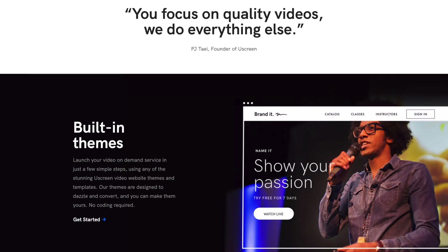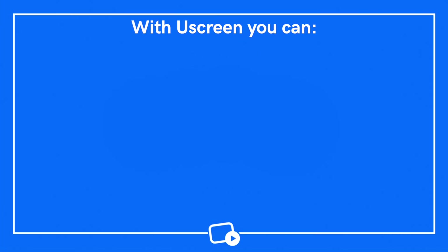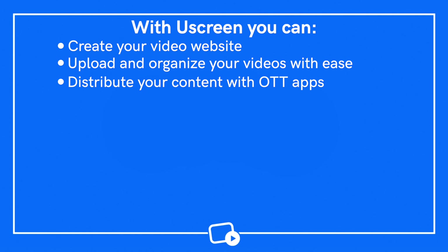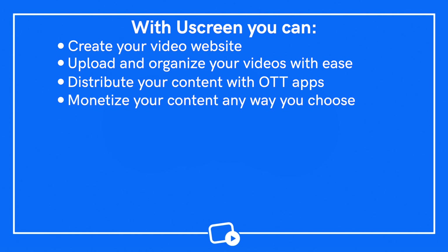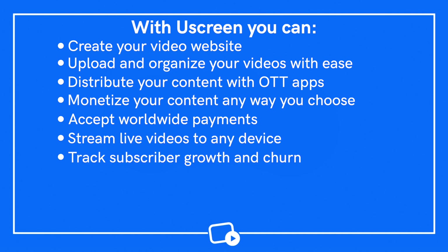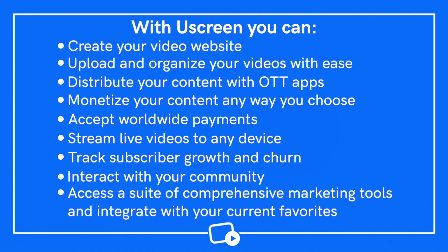I recommend you choose a purpose-built video monetization platform like YouScreen. We have everything you need to start, launch, and grow your video business. With us, you can create your video website, upload and organize your videos with ease, distribute your content with OTT apps, monetize your content any way you choose, accept worldwide payments, stream live videos to any device, track subscriber growth and churn, interact with your community, and access a suite of comprehensive marketing tools and integrate with your current favorites. We're currently the number one platform in the industry. But I also know that YouScreen isn't the right choice for everyone, so you can check out the two guides I've added to the description to help you find the right platform for your business. Whichever platform you choose, the following steps will almost always be the same.